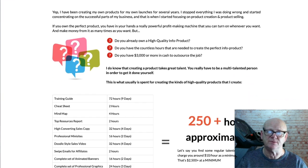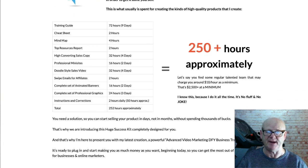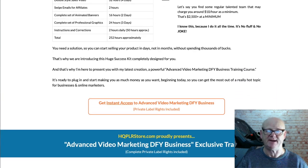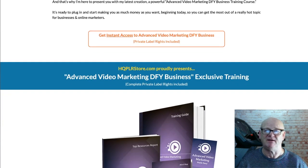Make sure to get this as soon as possible and be one of the first to start reselling this hot and in-demand training under your very own name, whilst keeping every penny of the sales. This complete in-depth training package is ideal for membership sites; use it as high quality content for your seminar, your webinar and training.